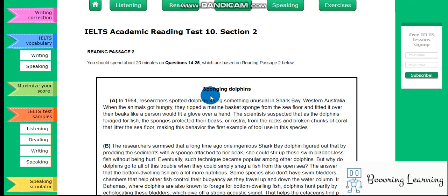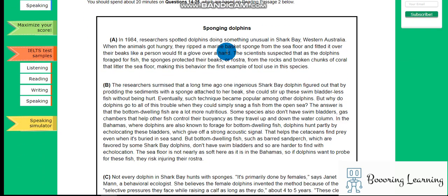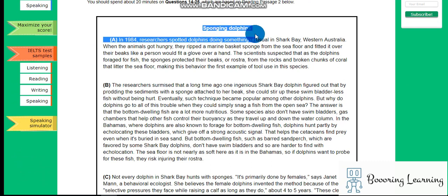Hi, hello. It is our academic reading test 10, Section 2. The topic is Sponging Dolphins.